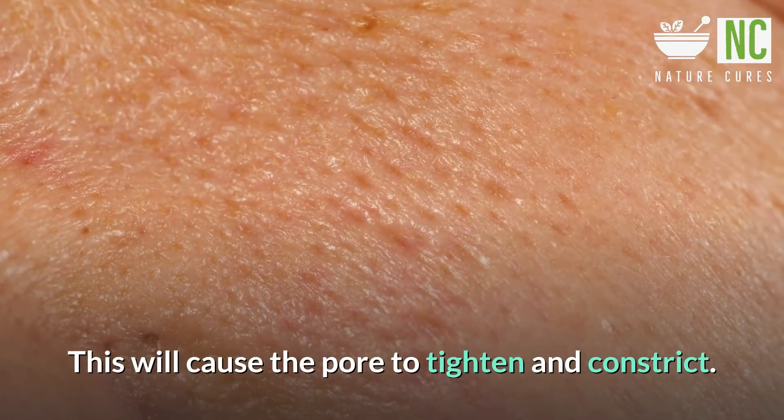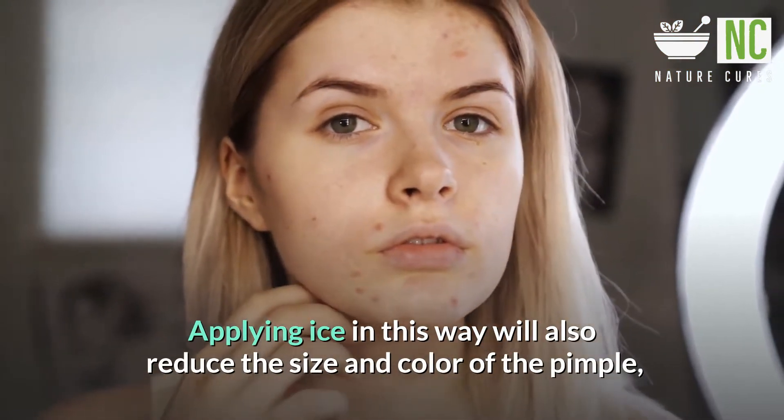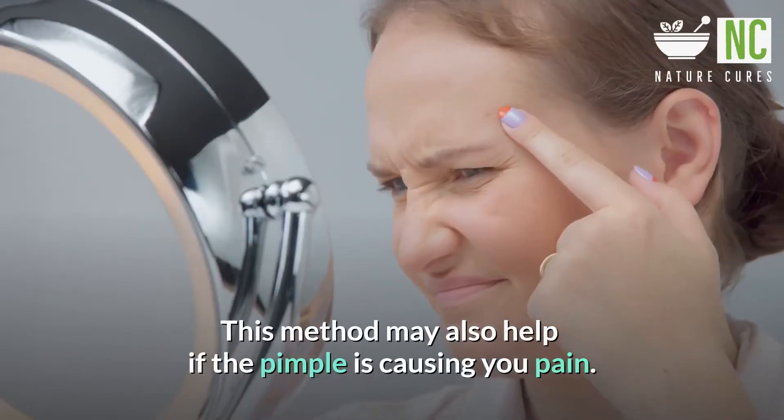This will cause the pore to tighten and constrict. Applying ice in this way will also reduce the size and color of the pimple, giving your skin a nearly normal texture and appearance. This method may also help if the pimple is causing you pain.